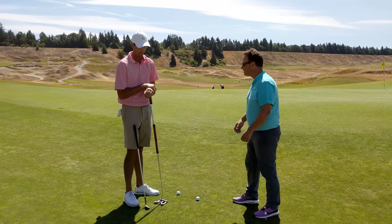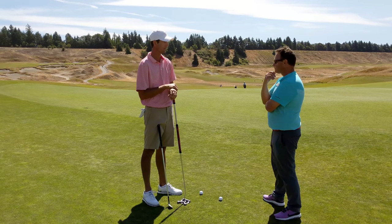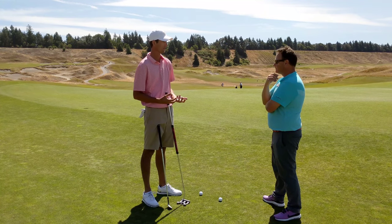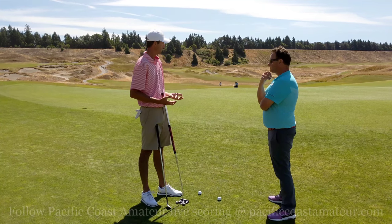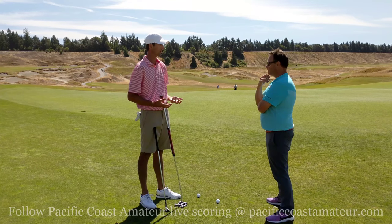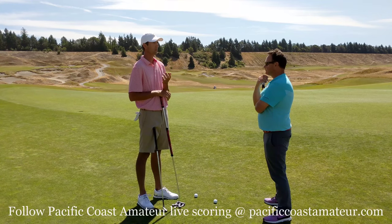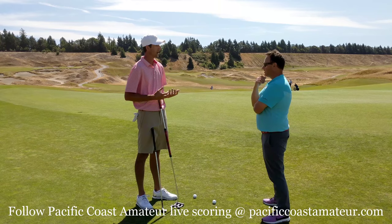Thanks for jumping in. Something that kind of sticks out to me about Chambers Bay — and I remember it from when I played the US Amateur here back in 2010 — is almost similar to something they have a lot of at Augusta National. It's cut so tight around the greens that I think you're going to see a lot of players this week using a putter from around the greens. A lot of amateurs get caught up gravitating towards a wedge around the greens.